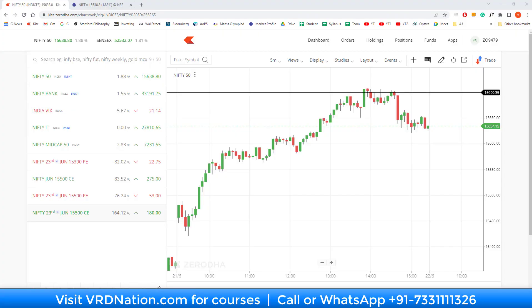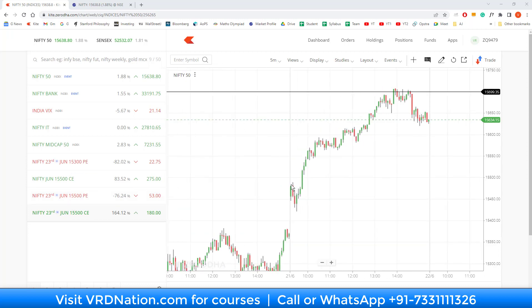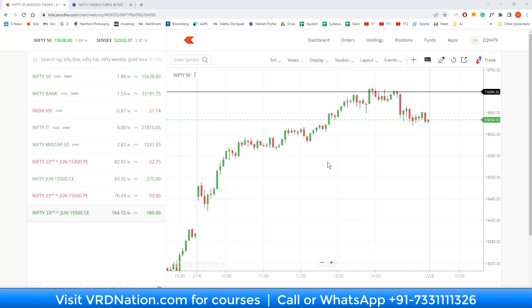Today I wanted to make a very short video to illustrate a very important point. As those of you watching this video today can relate to, today was a very strong bullish day. The market had a very strong move — Nifty did well, Bank Nifty did well, mid caps did well. It was a very strong bullish kind of a day, but there was something which caught my attention.